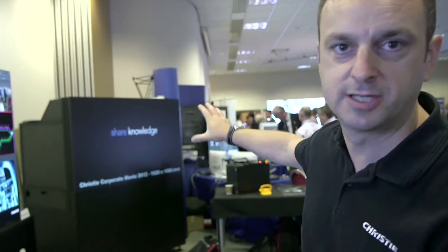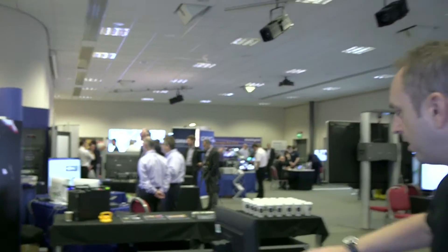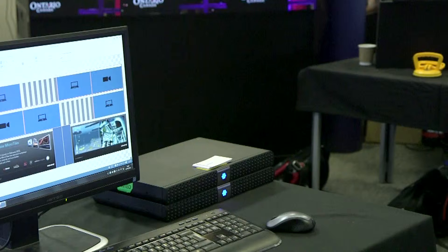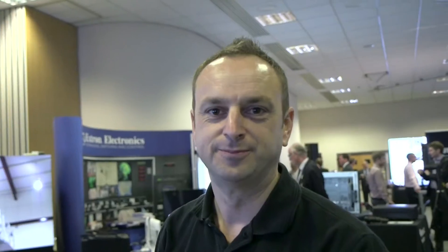Finally, in the corner we have our new 70 inch rear projection cube — this is the rear access version; we also have a new front access version for areas with more restricted access. These are designed to be tiled in larger arrays and are driven by our Phoenix display wall processing system, which is a modular system that can be stacked up according to the number of outputs to drive your display devices. The GUI software lets users control the wall simply by using a mouse and dragging windows around, with real-time updates visible on the display. Thank you very much.